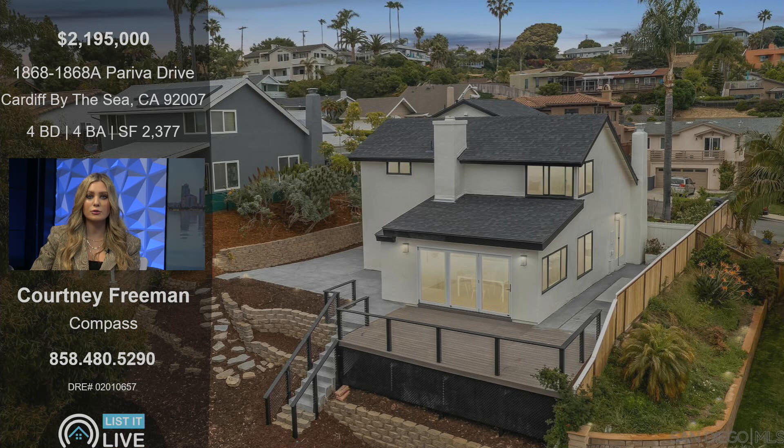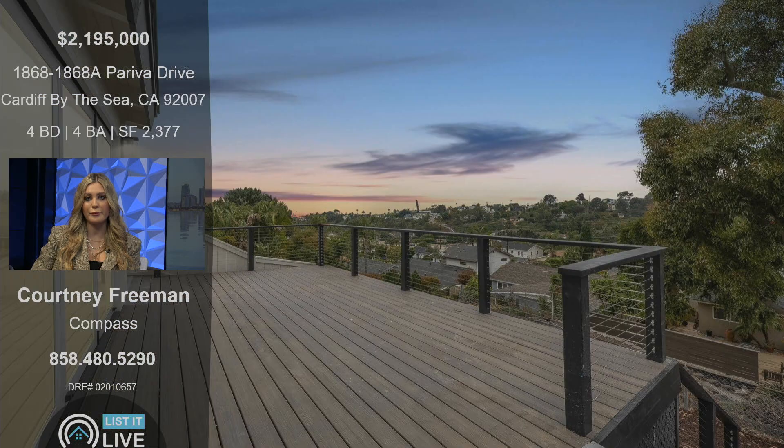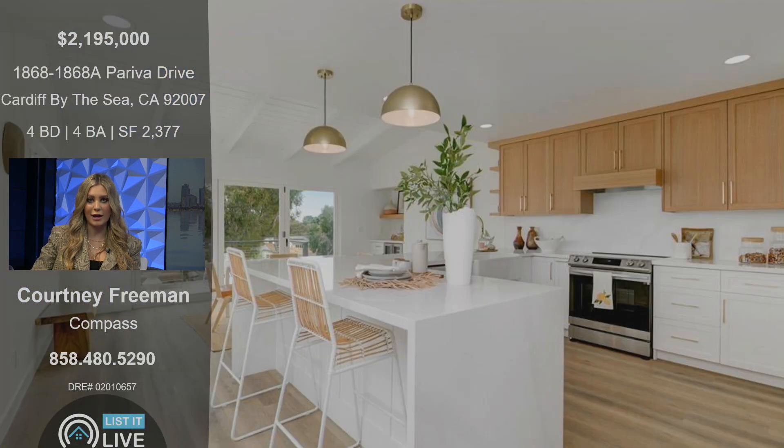The main house is three beds, three bath, and then you have the upstairs one bed, one bath. This home has been touched from top to bottom — a full extensive remodel — and it has ocean views off the deck.